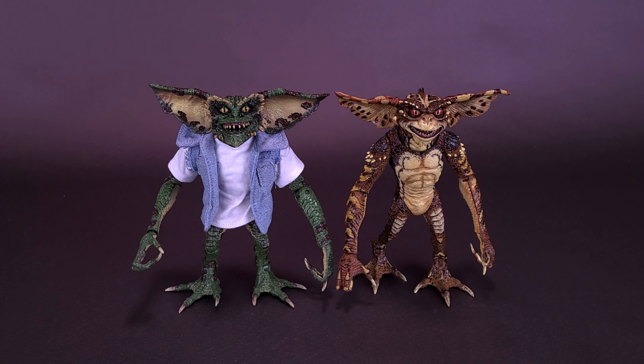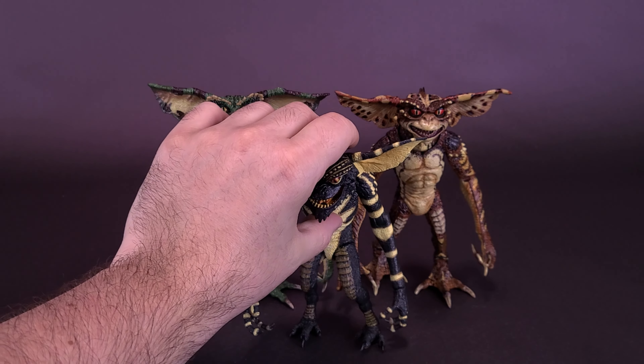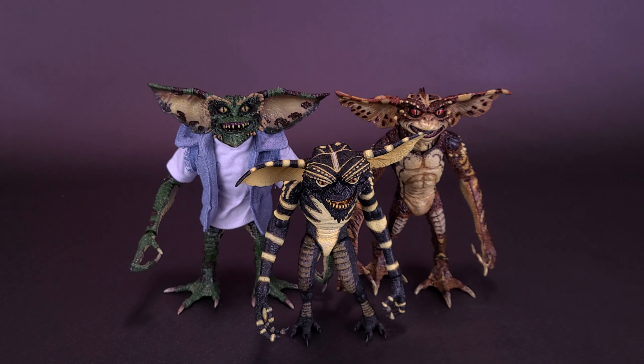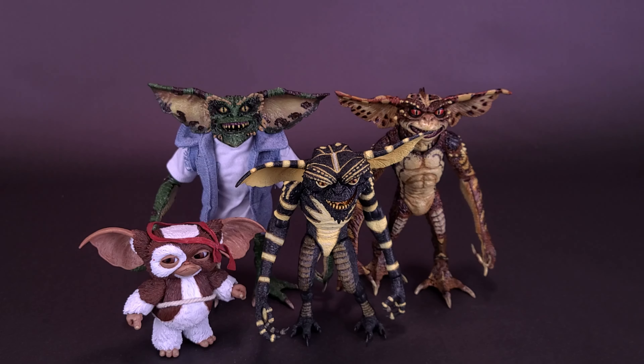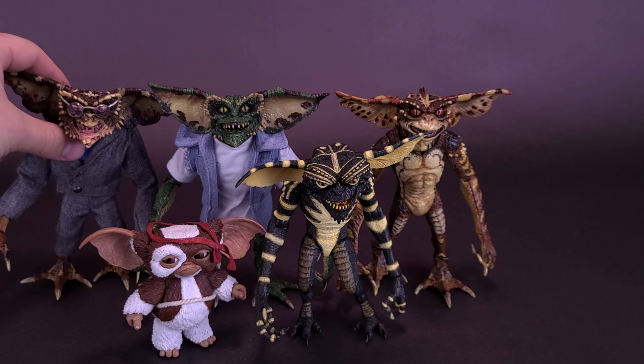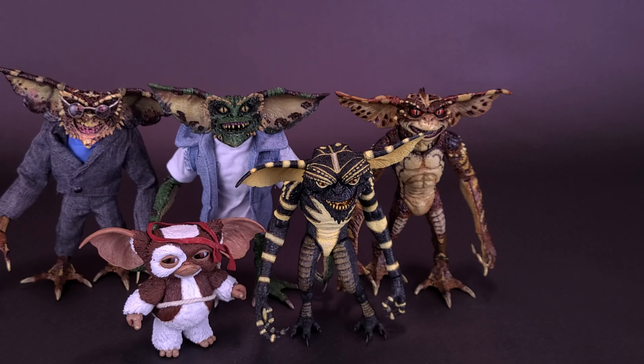Let's bring in some figures for comparisons. That's what both the Demolition Gremlins look like next to a regular Ultimate Gremlin — you can see there's definitely a size difference between the two. Here's what they look like next to Combat Gizmo, and here's what they look like compared to Brain, as Brain was also from the same movie, Gremlins 2: The New Batch.